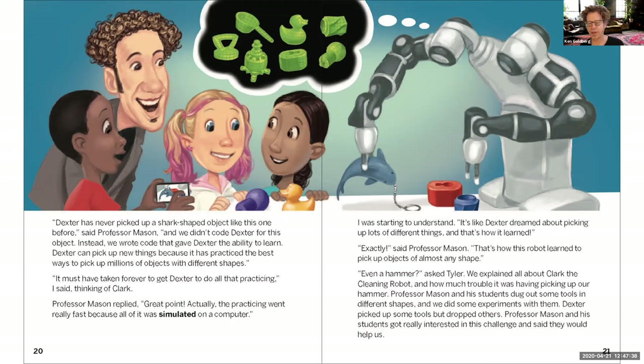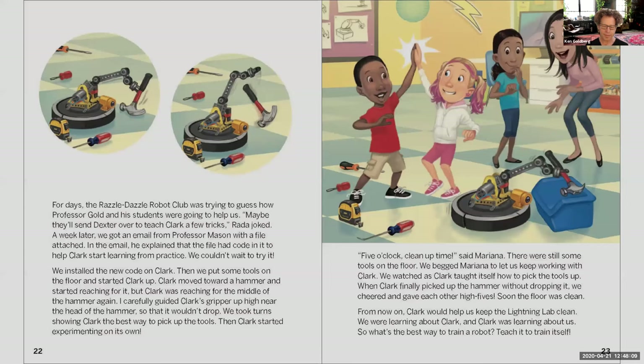Bluma drops her shark-shaped keychain in front of Dexter's robot arms, and one arm reaches down and picks it up. Dexter has never picked up a shark-shaped object before — instead of being coded for each object, Dexter was given the ability to learn, practicing the best way to pick up millions of objects with different shapes. Bluma asks how long that practicing took; Professor Mason replies it went very fast because all the practicing was simulated on a computer. 'It's like Dexter dreamed about picking up lots of different things — and that's how it learned,' says Bluma. Exactly, says Professor Mason.